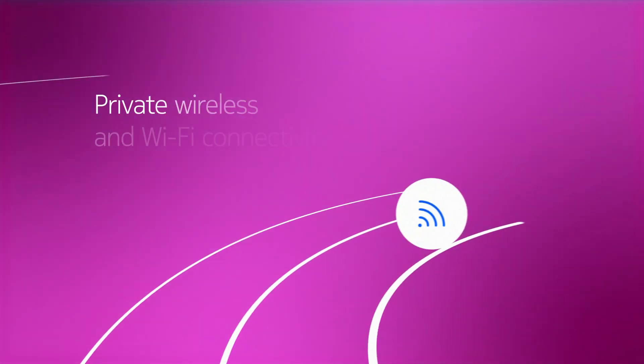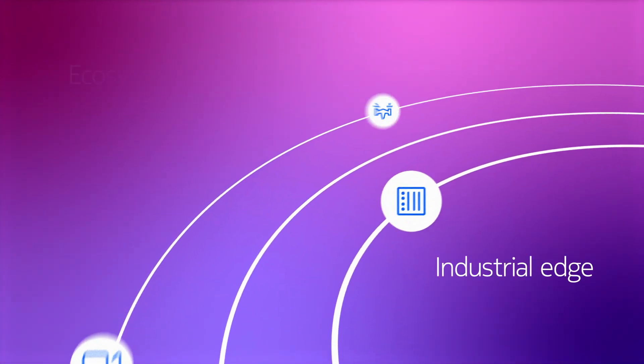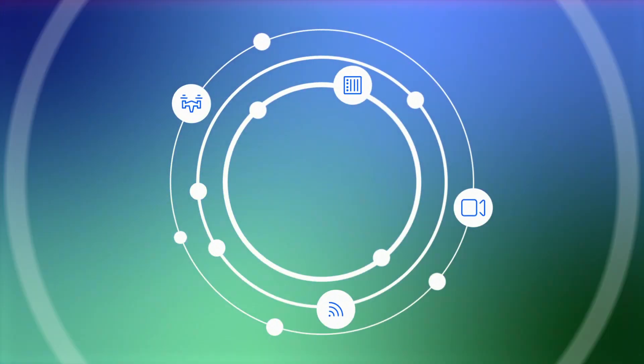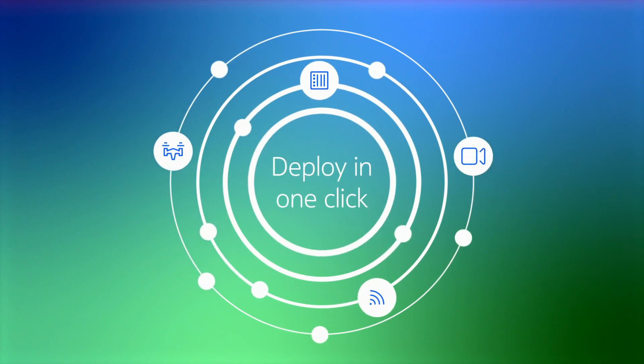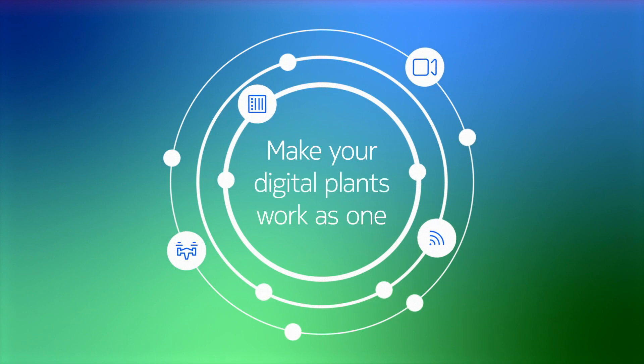Private wireless connectivity, industrial devices, industrial edge and ecosystem-neutral applications, all deployed in one click. Nokia One platform makes your machines, people and technology work as one.